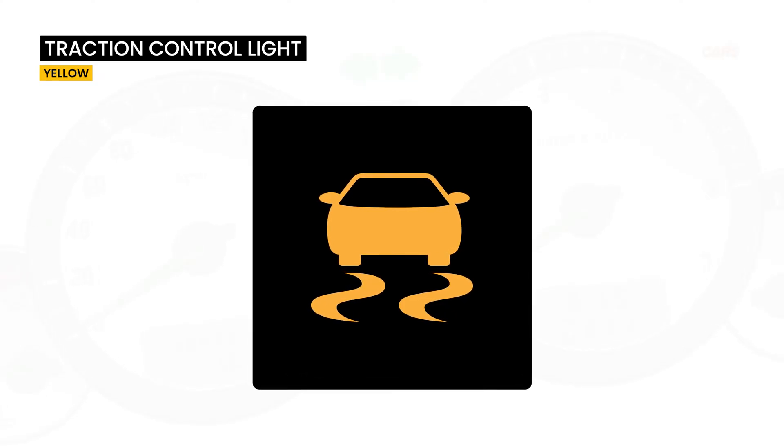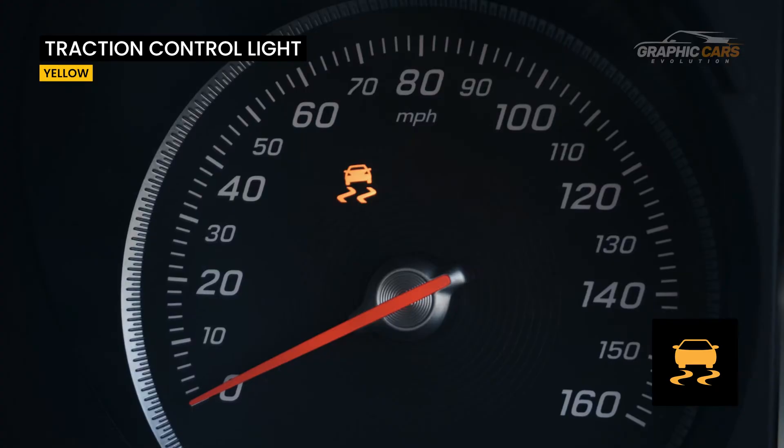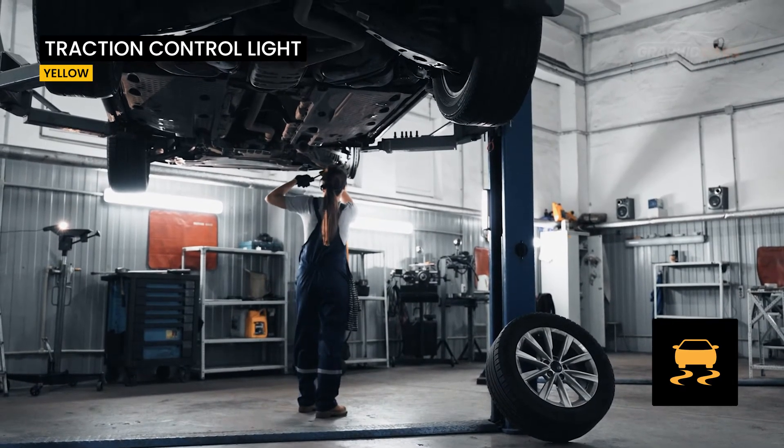This warning light is only yellow and lights up when the car's traction system comes into operation, and if it stays lit for a longer period, it may be a malfunction and it is recommended to go to the car's service.